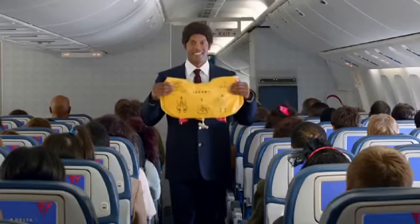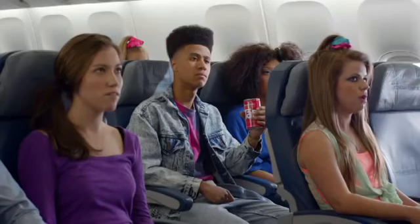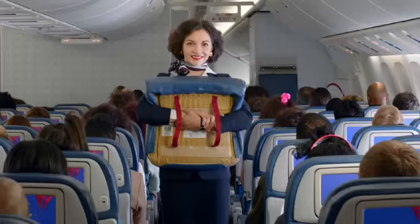If necessary, we'll distribute infant life vests or other flotation devices for children who weigh 35 pounds or less. Also, most seat cushions can be used for flotation.